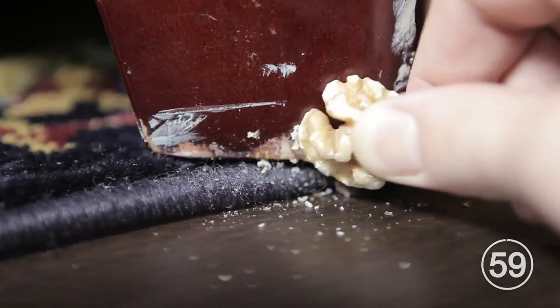Here are the top 12 timeless hacks that everyone should know. Rub walnuts on wooden furniture to cover up dings.